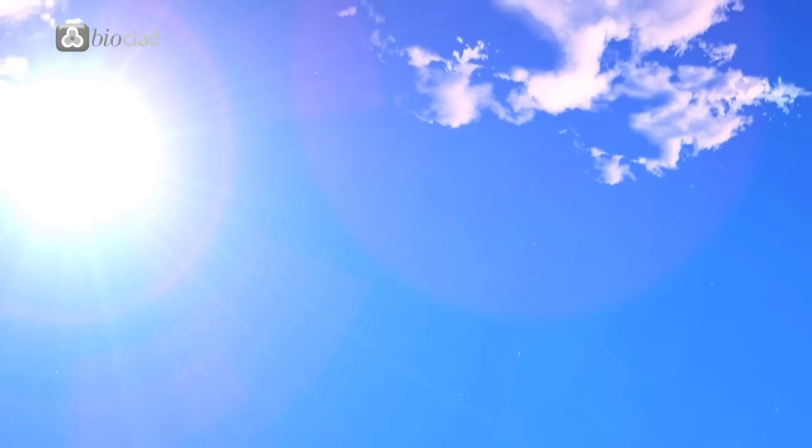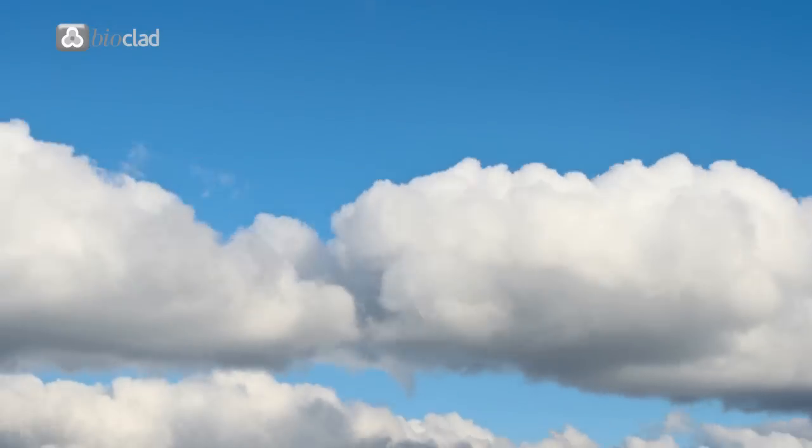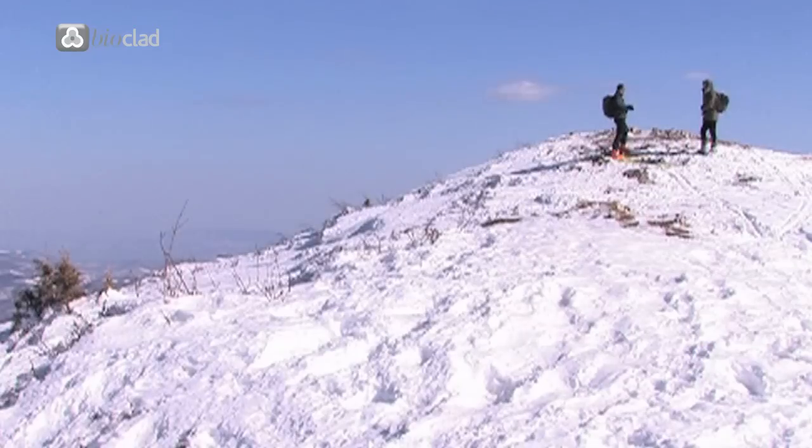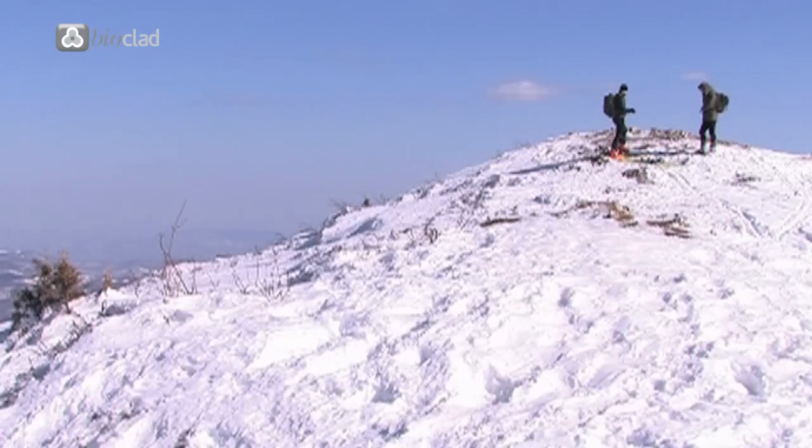Bioclad is set apart by encouraging the increased life cycle of the product itself through the provision of a lifetime warranty. Bioclad is heavy metal free and 100% recyclable.